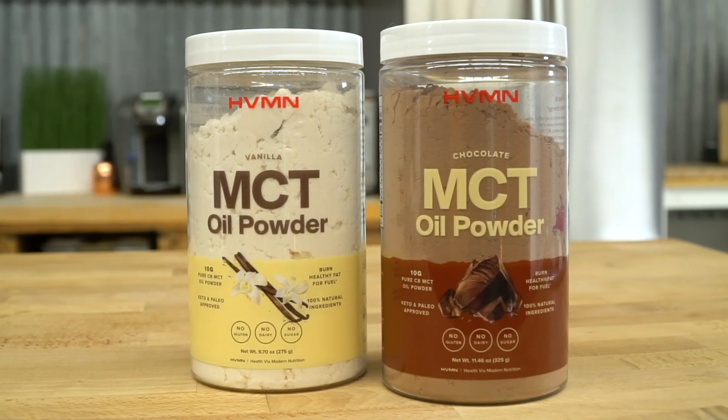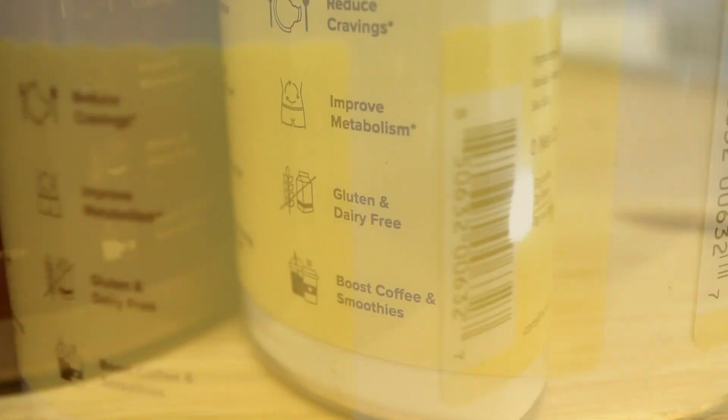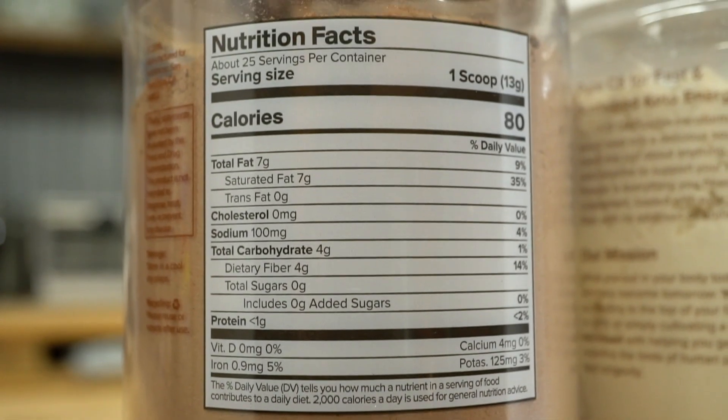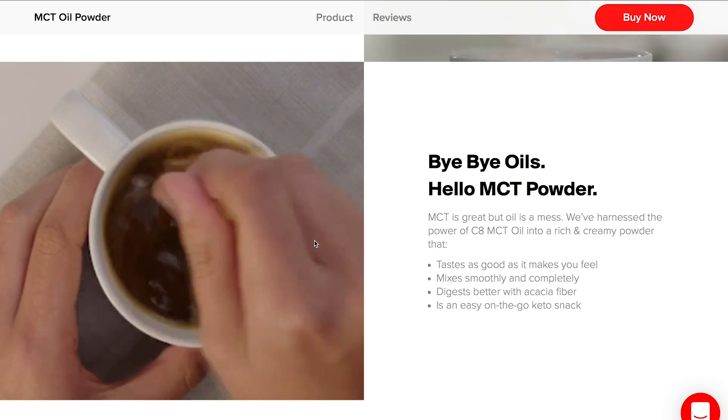The bottom line: coconut oil is great, C8 is a little bit faster. Not many products have good amounts of C8. If you want a high-quality straight C8 caprylic acid product, HVMN has really hit the mark. I personally love their chocolate MCT — link down below. A lot of MCTs out there are blends of C8, C10, and C12, which limits that fast absorption. You want to use a concentrated C8, especially if you're experimenting with how high you can get your ketones. There's a special discount in the description for viewers.